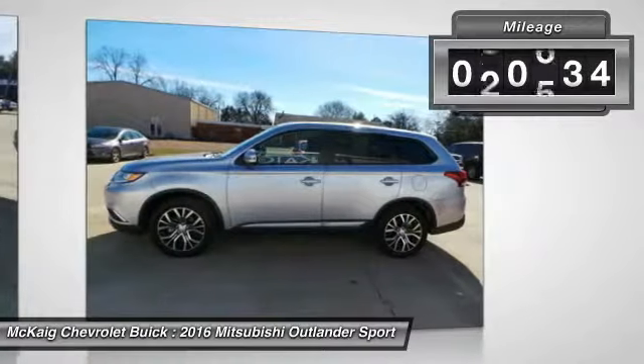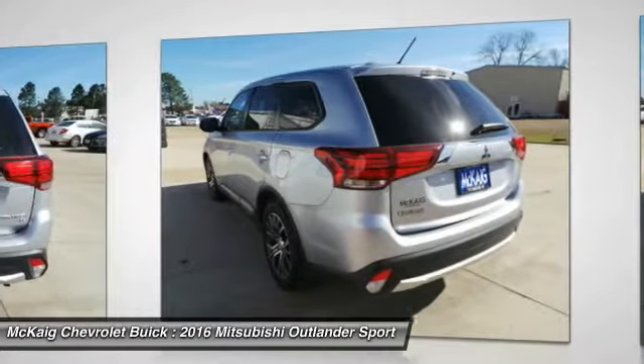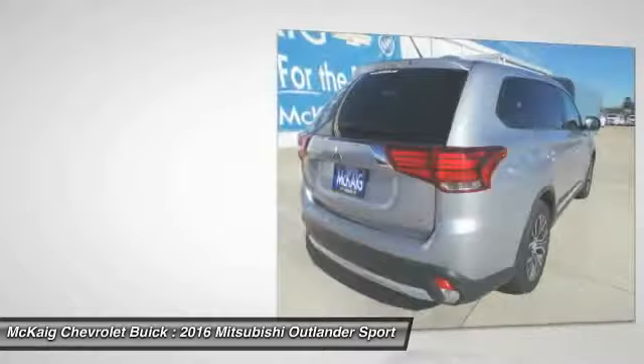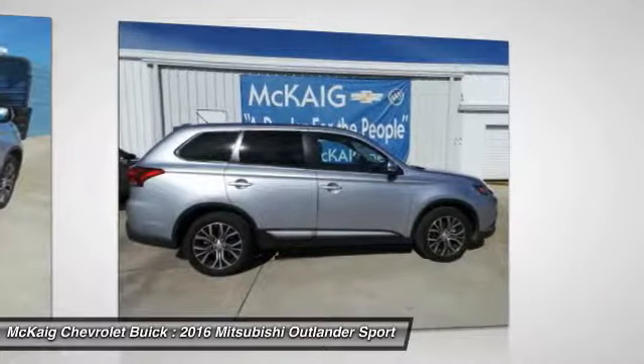This vehicle has less than 35,000 miles. Here are some of this vehicle's great options: keyless entry, third row seat, backup camera, Bluetooth, leather wrapped steering wheel, driver airbag, adjustable steering wheel, power steering, aluminum wheels, front floor mats.